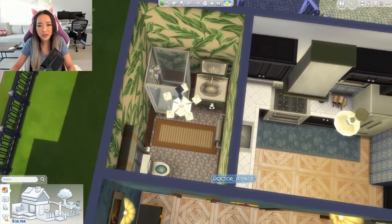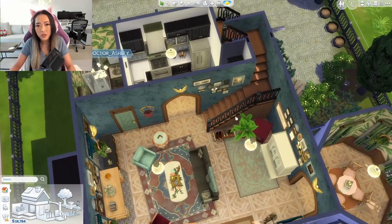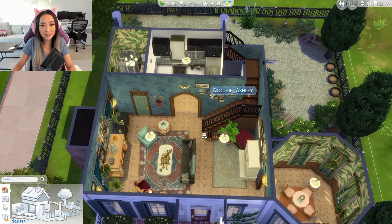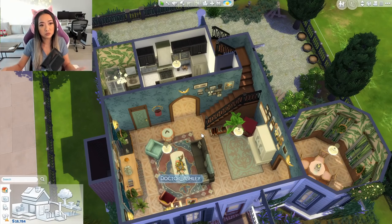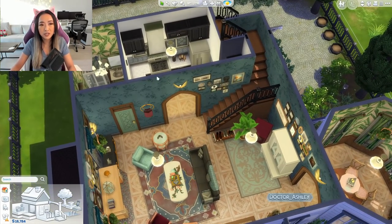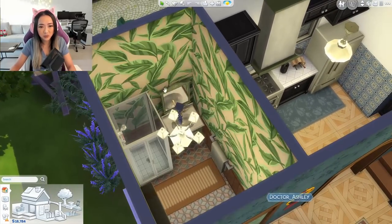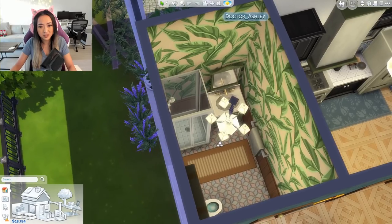Over here is just a little bathroom. I tried to keep the wallpaper consistent with the rest of the space, because I was encouraged to not use too many different wallpapers — it can cause performance issues if you have a different wallpaper in every single room. So I brought this into the bathroom and went for the same earthy feel.